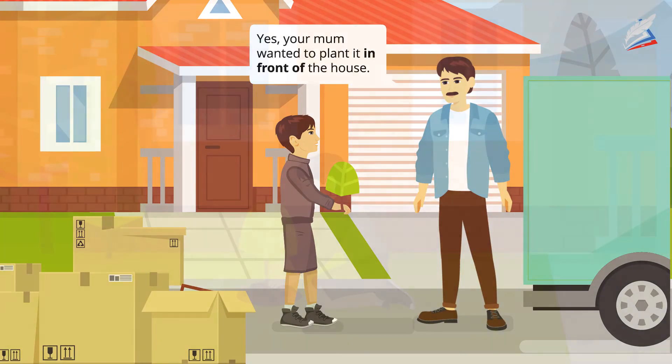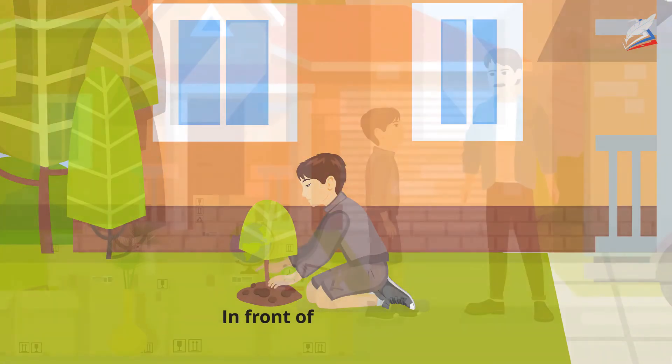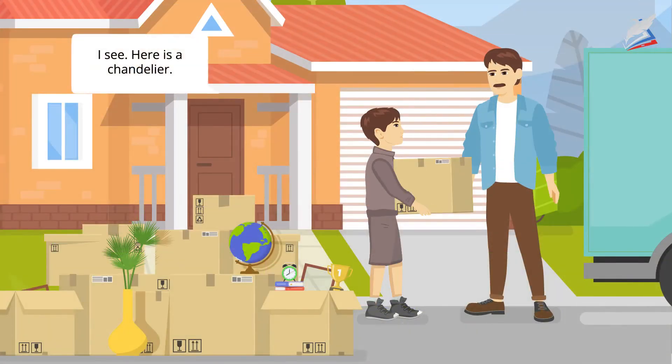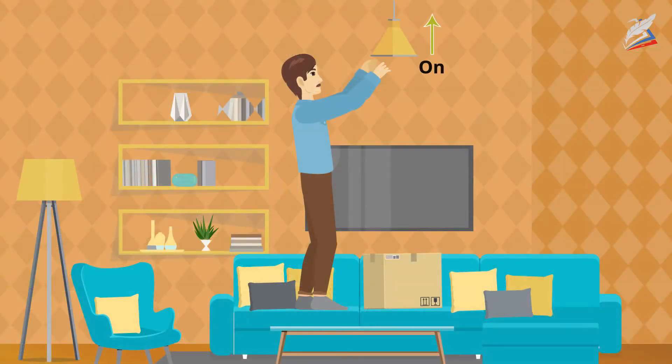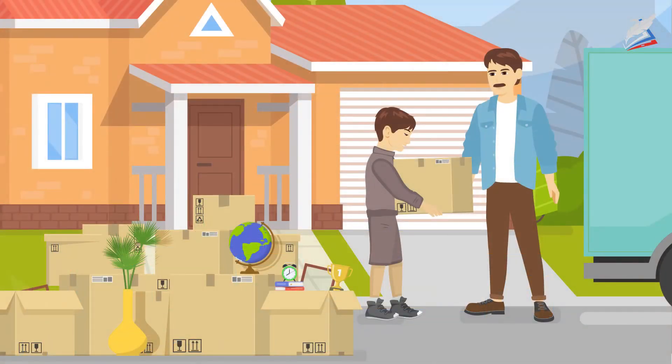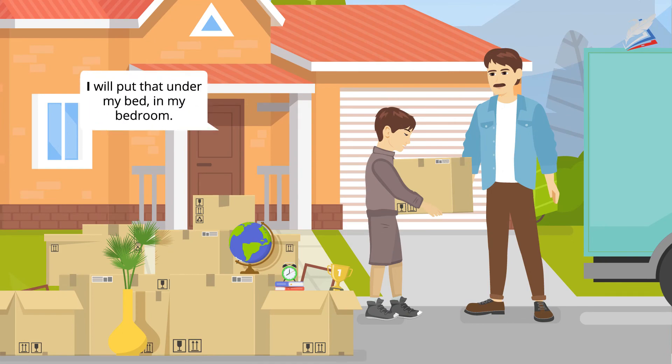Yes, your mum wanted to plant it in front of the house. I see. Here's a chandelier. We'll hang it on the ceiling. Oh, this is a box of my toy cars. I'll put that under my bed in my bedroom.